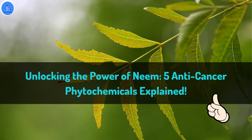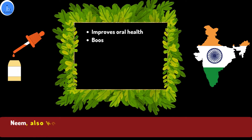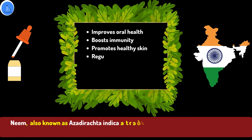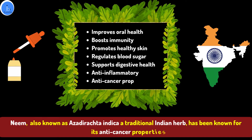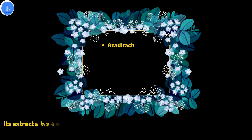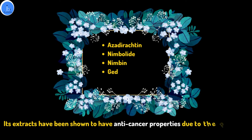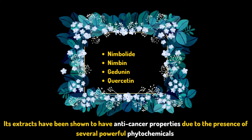Hello everyone and welcome to this informative video. Today we will be discussing the anti-cancer properties of neem and its 5 powerful phytochemicals. Neem, also known as Azadirachta Indica, is a tree native to India that has been used for centuries in traditional medicine. Interestingly, its extracts have been shown to have anti-cancer properties due to the presence of several powerful phytochemicals.